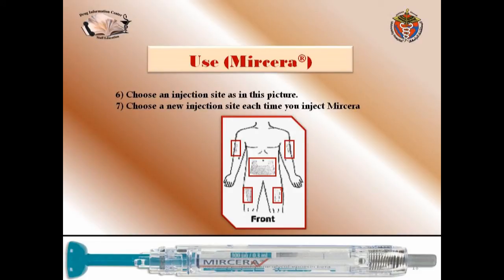Choose an injection site as shown in the picture. You can select the abdomen, the upper arm, or the upper thigh. Choose a new injection site each time you inject Myrcera — for example, rotating between sites so that when you return to the first site, you inject in a different area within that region.